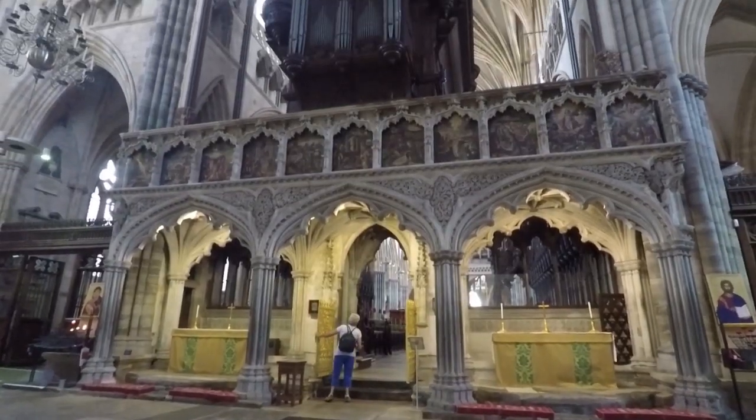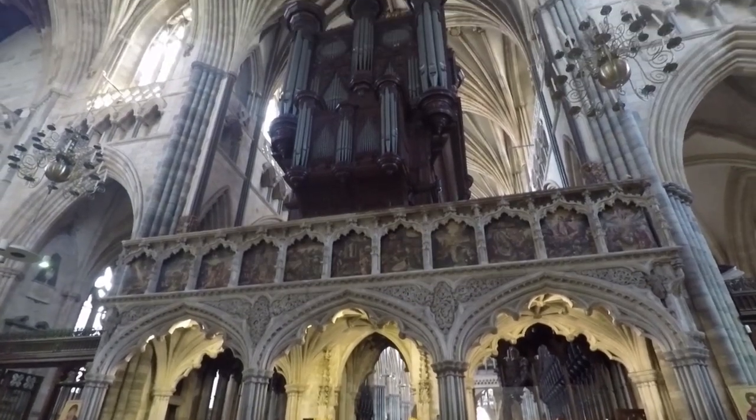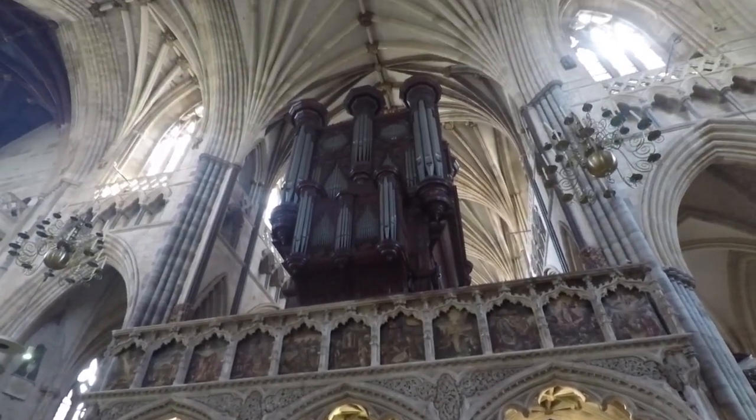Hello and welcome to Exeter Cathedral. Today I'm going to tell you a bit about the Cathedral organ here. We're very lucky that Exeter Cathedral houses one of the nicest organ cases in the country, and it was built by a chap called John Loosemore in 1665, which to put it in perspective is about 20 years before J.S. Bach was born.